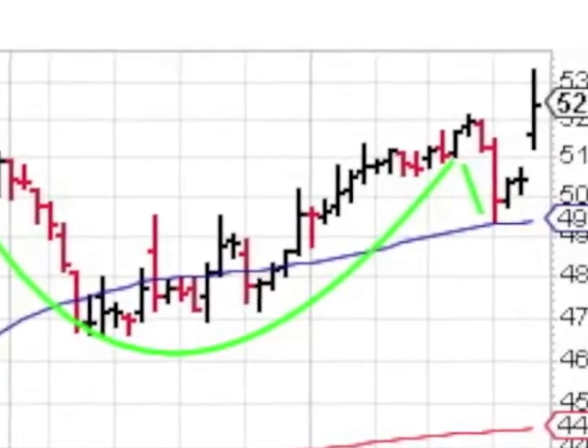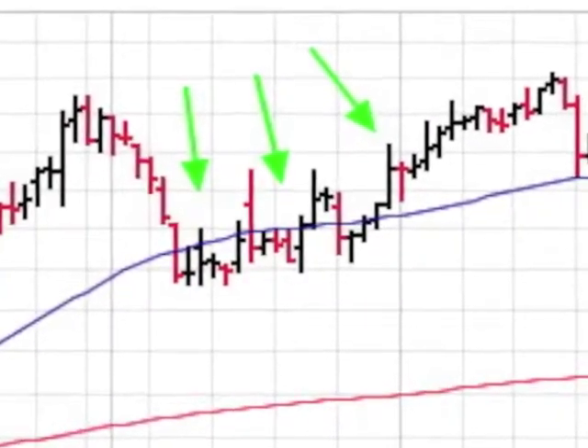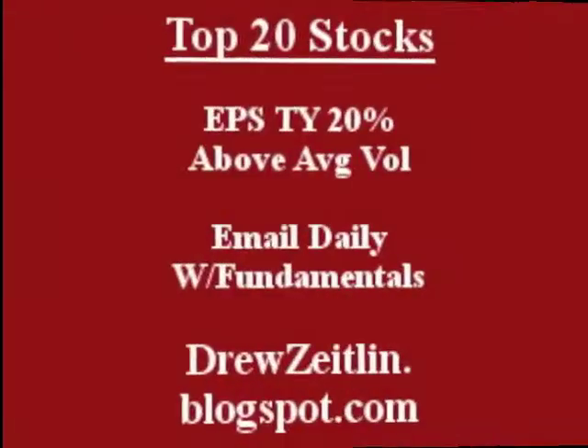The DFT chart shows us a cup with a handle base. The stock fought its 50-day until breaking above the line in above average volume. The handle bounced off the 50-day and now a new 52-week high in big volume.